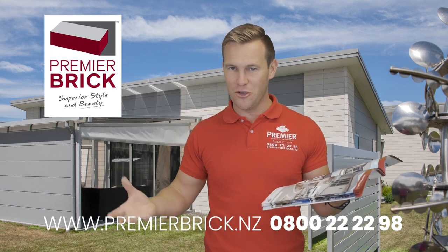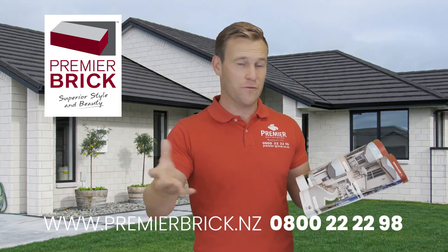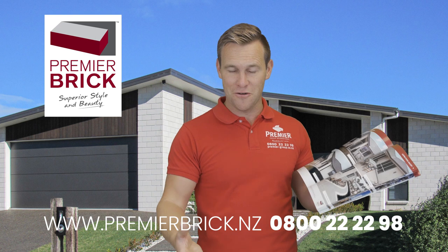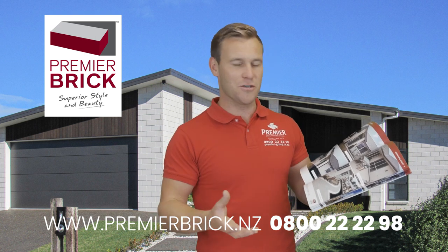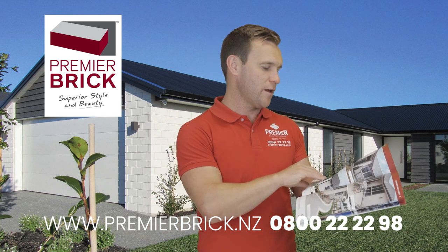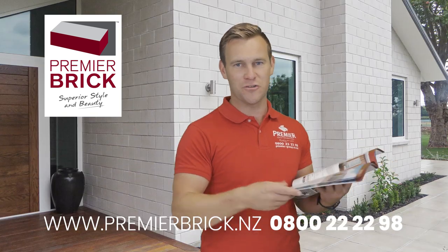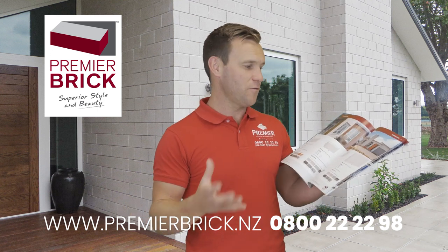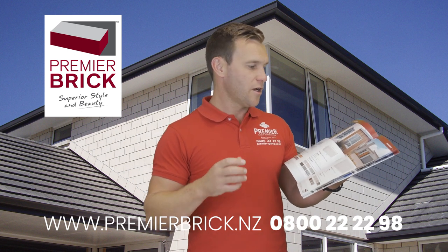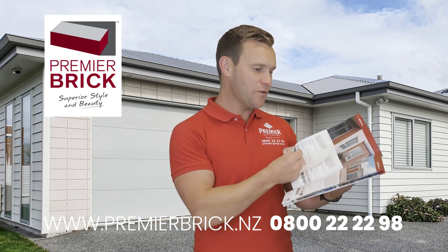Every homeowner, colour consultant, and new home consultant in the building industry tells us that the brick is one of the biggest decisions for the homeowner — it impacts the whole look of your home, your future resale value. White is our number one selling colour, has been for years. Anyone building a spec home pretty much goes for our white brick because it sells — it's a great way to add value to your property.